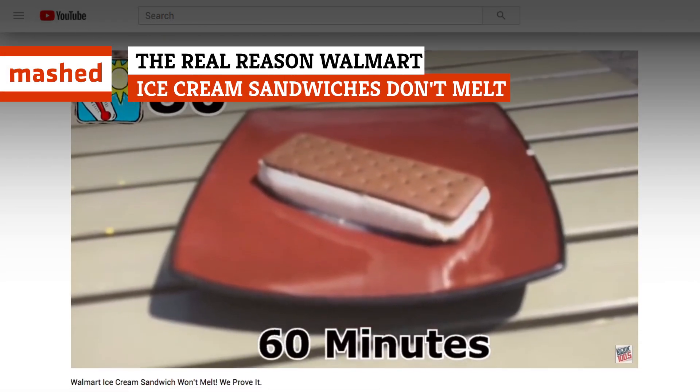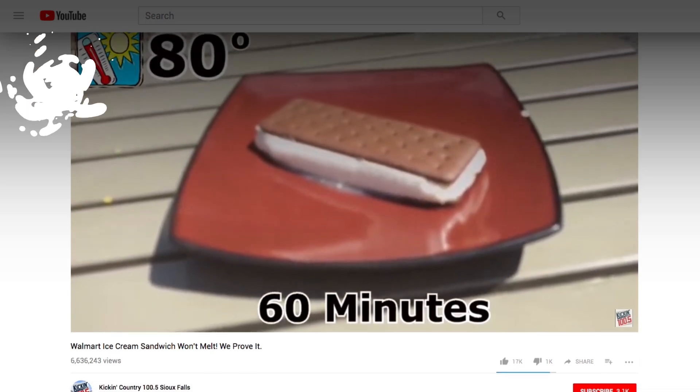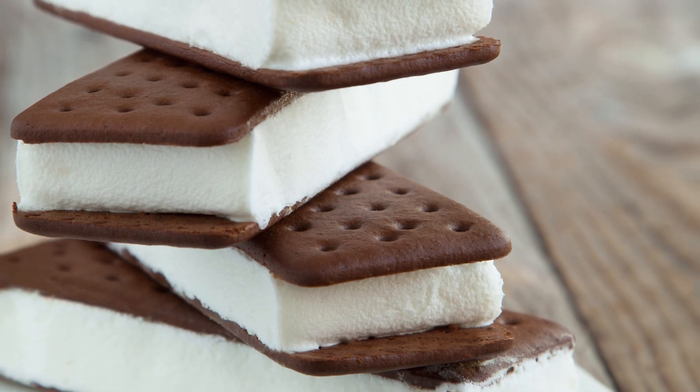It sounds like an urban legend, but those viral videos are correct. Walmart's Great Value ice cream sandwiches don't really melt in the sun, but the reasons behind this unexpected structural integrity are totally benign. Here's why.